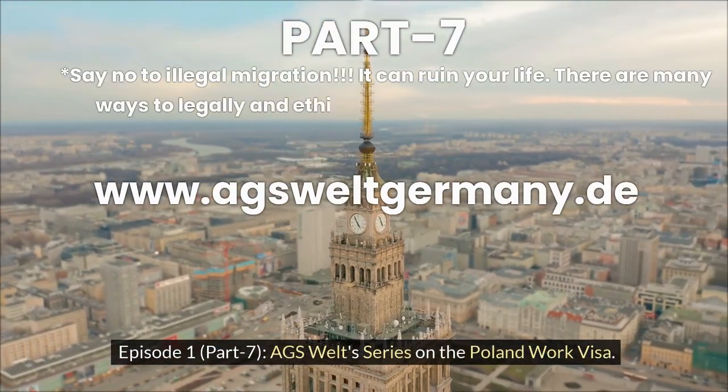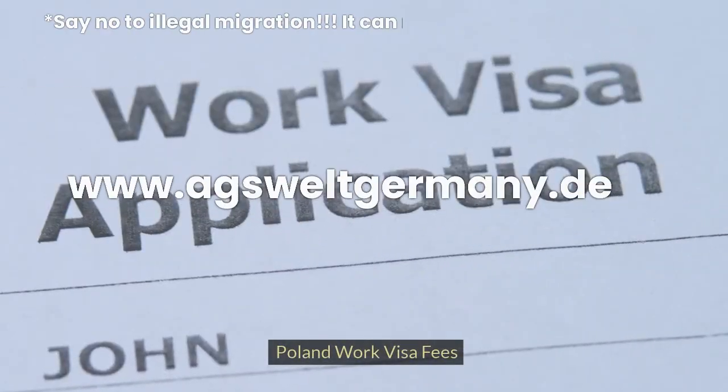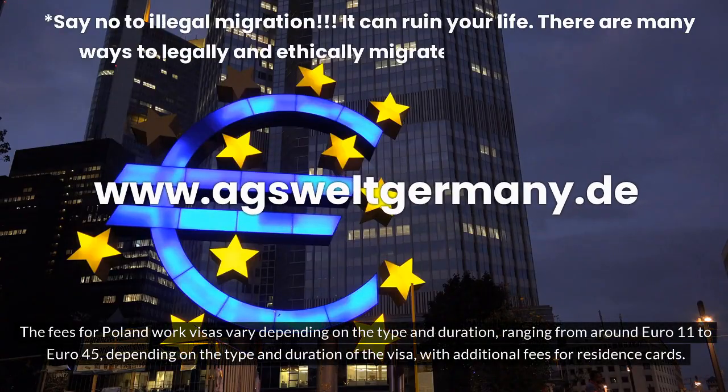Episode 1, Part 7. AGS Welts Series on the Poland Work Visa. Poland Work Visa Fees: The fees for Poland Work Visas vary depending on the type and duration, ranging from around Euro 11 to Euro 45, with additional fees for residence cards.